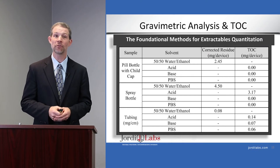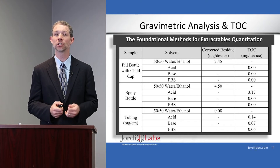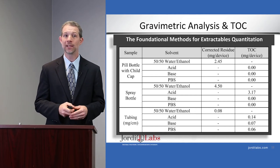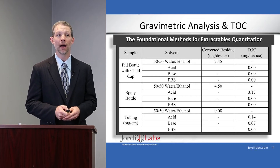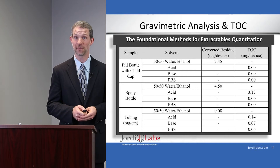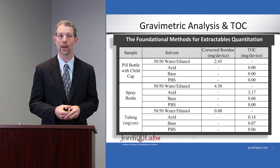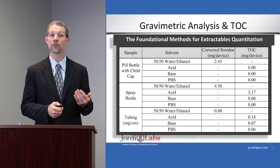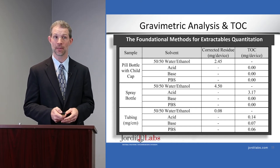Here are the results from our gravimetric analysis and TOC work. In the pill bottle with child-proof cap, we found just a couple of milligrams in the strongest extraction condition — the 50/50 water/ethanol — and no measurable mass by TOC in the acid, base, or PBS buffers. In the spray bottle, we found about four and a half milligrams in the 50/50 water/ethanol, and a relatively significant mass in the acid extract as well. In the tubing, we found material across all of the extracts, suggesting the tubing leaches more consistently regardless of the medium used.